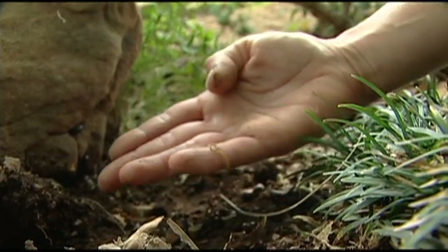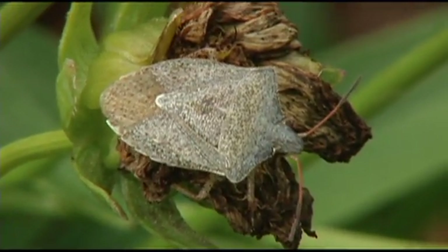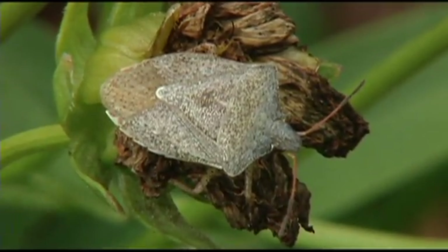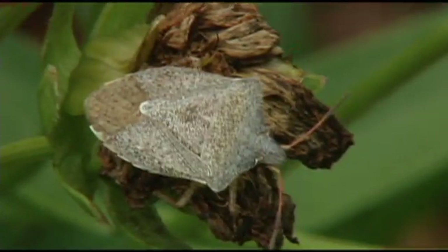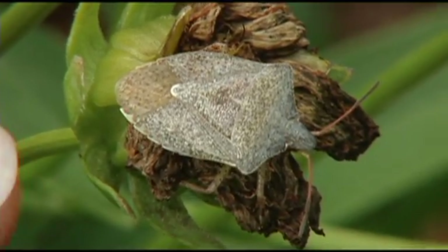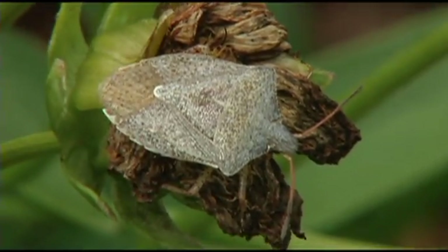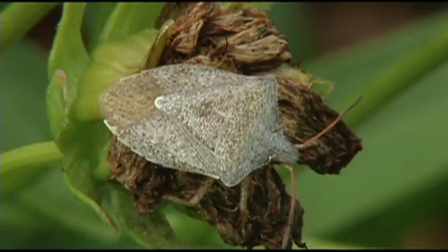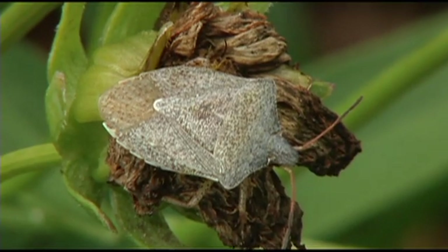But if you flip over a rock, you're sure to find one. On this plant we see a pentatomid — this is a stink bug, a true bug. A lot of people call insects bugs, but there's a group of insects that really are called bugs. We find green pentatomids and brown ones; some are predacious and others feed on plants. A general rule of thumb is that the green ones feed on plants and the brown ones feed on insects, although this doesn't always hold true.